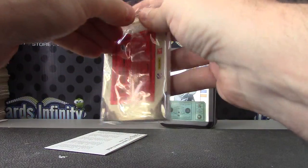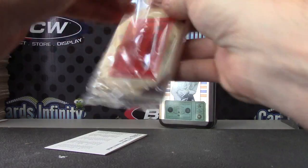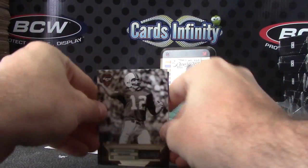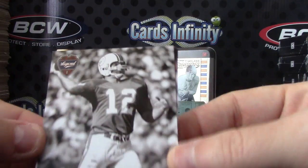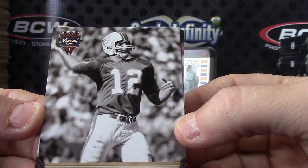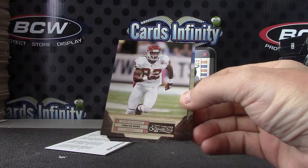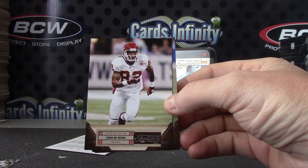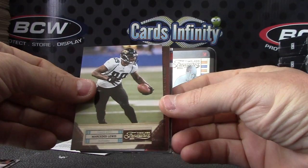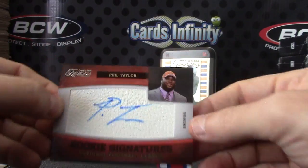See if on this we can somehow dodge the double jersey box — the last few have been double jerseys. Here we go. We have Bob Greasy, numbered to 499. Debo, numbered to 499. Mercedes Lewis, that one's numbered to 49.